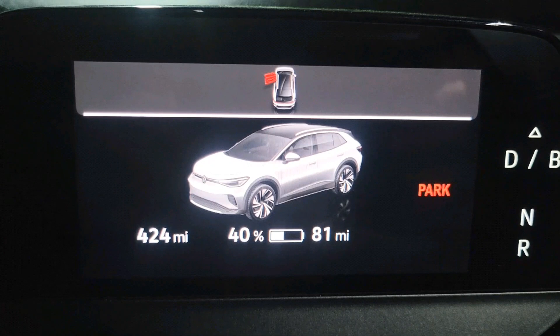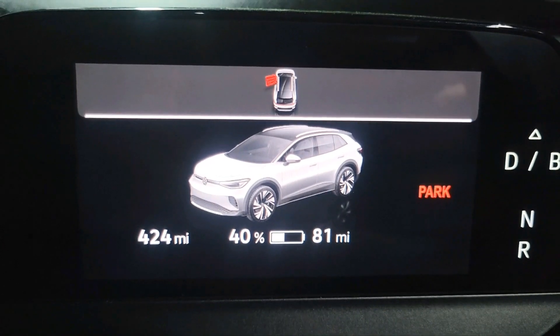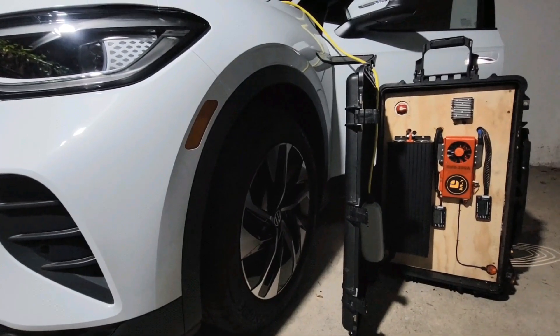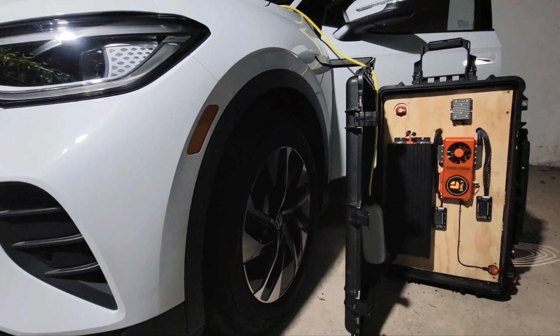The vehicle here is sitting at 40 percent, 81 miles of charge. Let's plug in the portable charger I built. The vehicle we're using today is a 2022 Volkswagen ID.4.